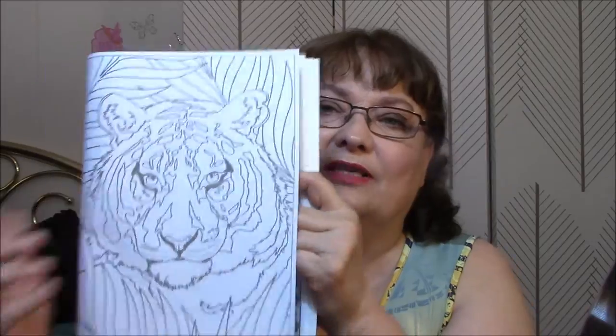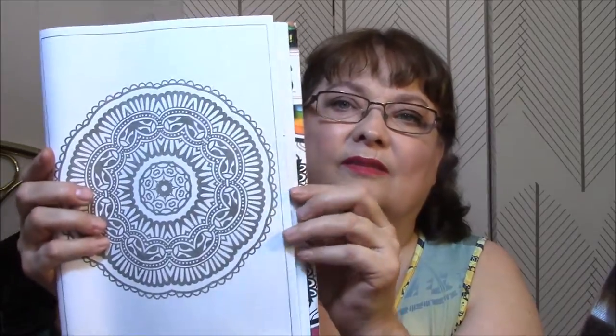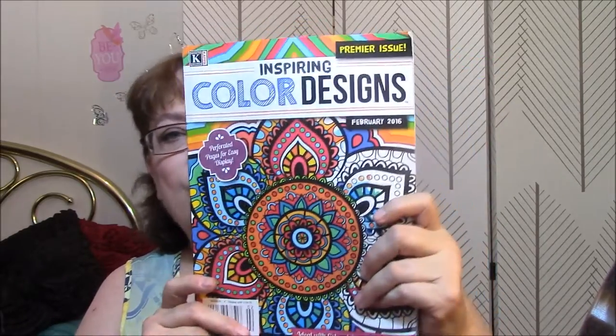Oh, pretty! That would be fun to do with the oranges and blacks. And there we are at the front. There you go. This is Inspiring Color Designs. I will try to remember to leave the link down below — it's on Amazon, so just look for Inspiring Color Designs.